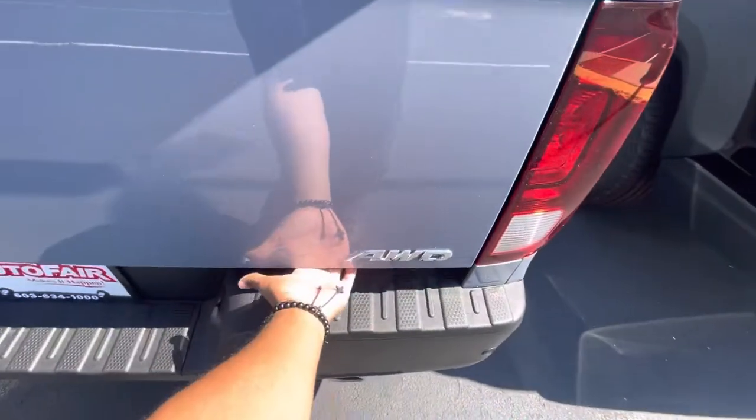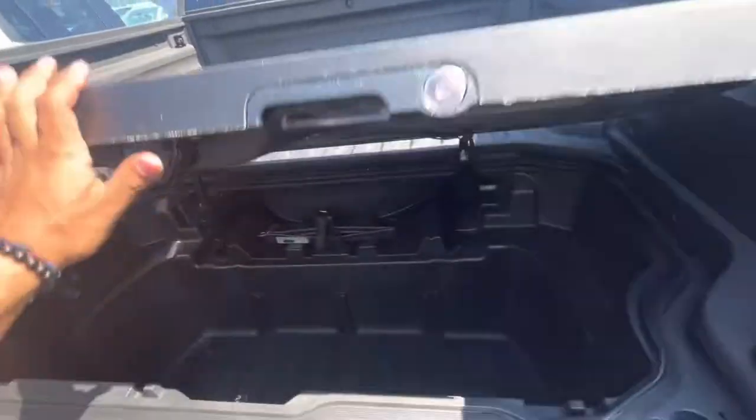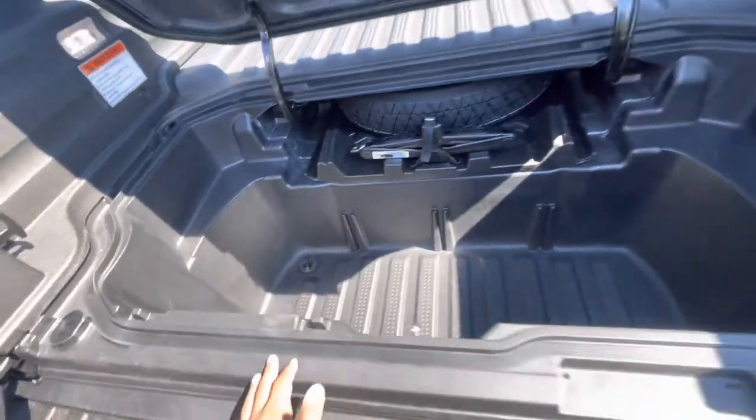Or you can open it sideways with a little lever down over here and get access to this extra storage, where you're going to have your spare tire equipment. And this storage right here — it has a drain plug as well.